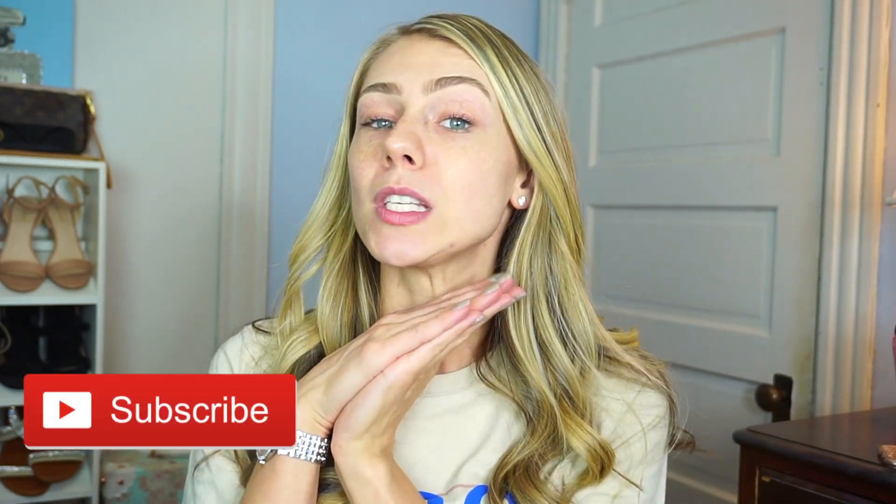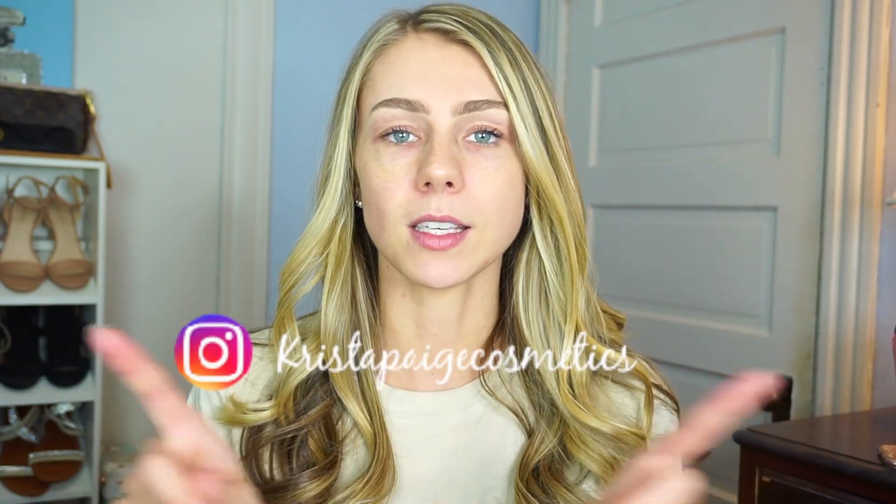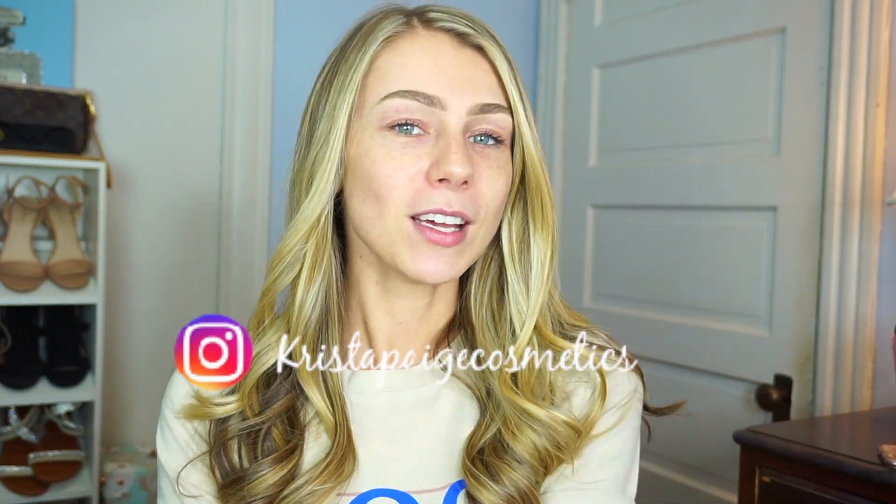Alright guys, that's going to wrap up today's video. I really hope you enjoyed it — if you did, don't forget to give it a thumbs up so I know to do more makeup reviews like this. Leave any comments below for future videos you'd like to see. Don't forget to subscribe to my channel and check out my Instagram. I love you guys so much and I will see you in my next video very soon. Bye!